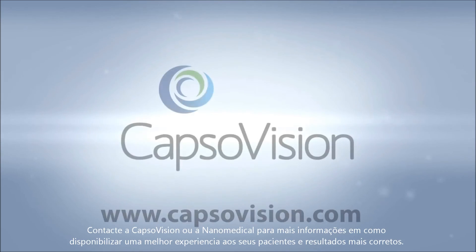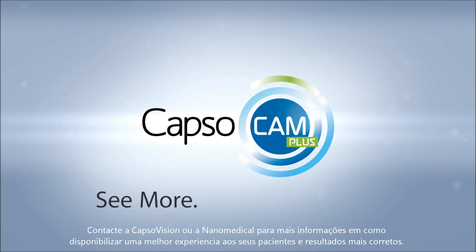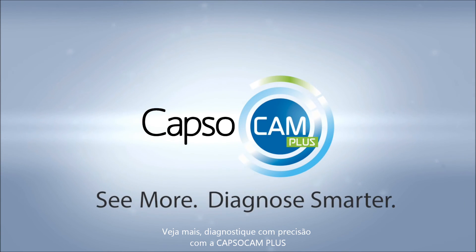Clinicians have seen a higher yield with CapsuleCam — more lesions found, with better results compared to front-view capsules. Contact Capsule Vision or your local Capsule Vision partner for more information on providing a better experience for your patients. See more, diagnose smarter — with CapsuleCam Plus.